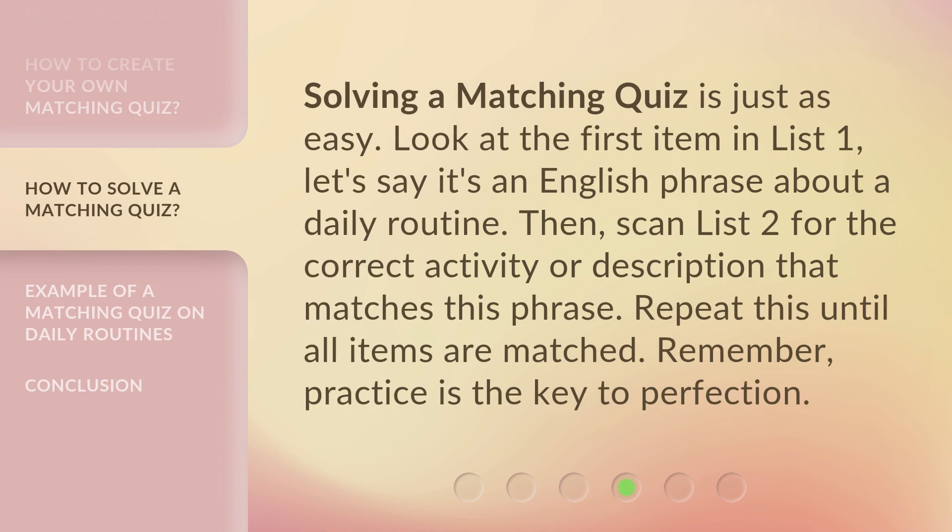Solving a matching quiz is just as easy. Look at the first item in List 1 — let's say it's an English phrase about a daily routine. Then scan List 2 for the correct activity or description that matches this phrase. Repeat this until all items are matched. Remember, practice is the key to perfection.